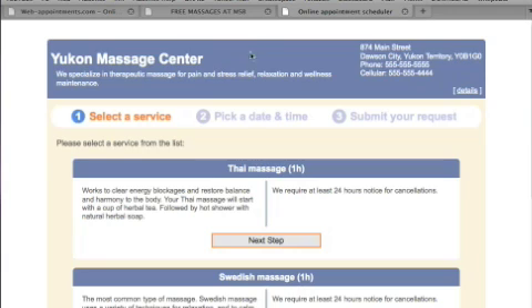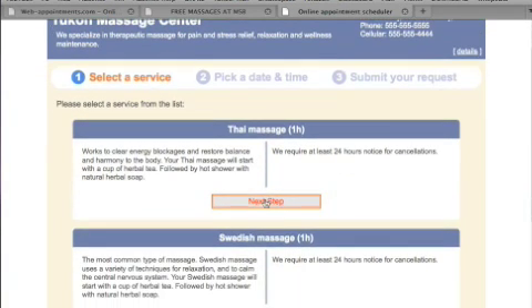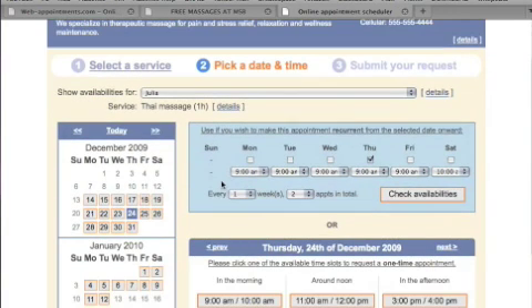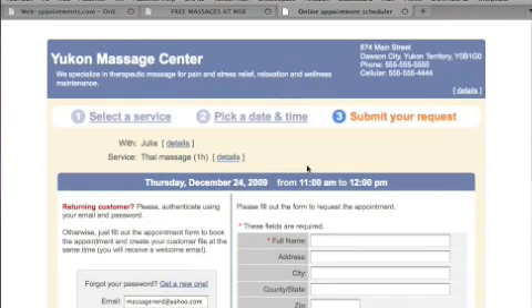The demo on their site shows what the client experience looks like. They select a service, choose a date and time slot, then fill in their name, email, and phone number. They receive a confirmation right away. Depending on your settings, they'll also get a follow-up email confirming the appointment is confirmed.